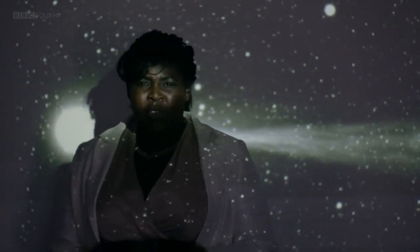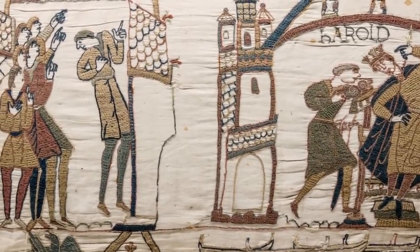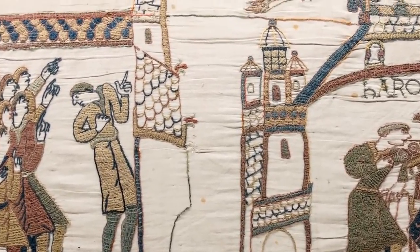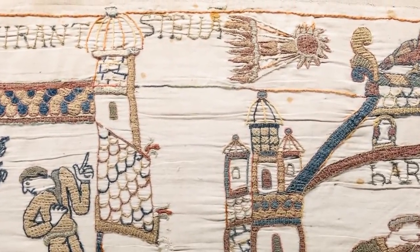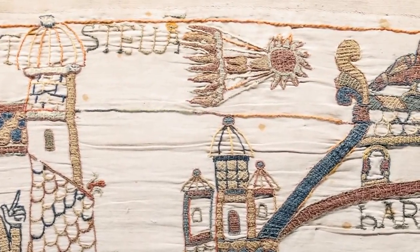Comets are probably one of the most spectacular and enigmatic objects we see in our night skies. For millennia, they've caused us to wonder: what are they and where do they come from? Even a thousand years ago, we recognised their distinctive shape. In the 11th century Bayeux tapestry, Halley's comet is carefully stitched, showing three main parts to a comet: a solid nucleus surrounded by a halo called a coma, and then a long, streaming tail.